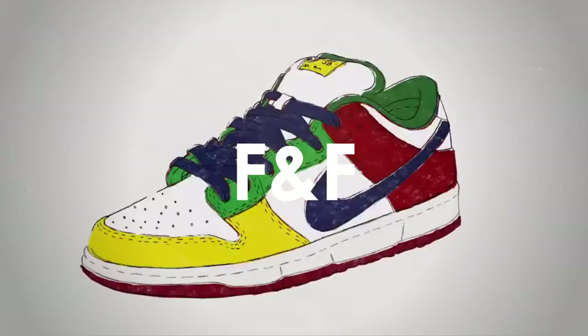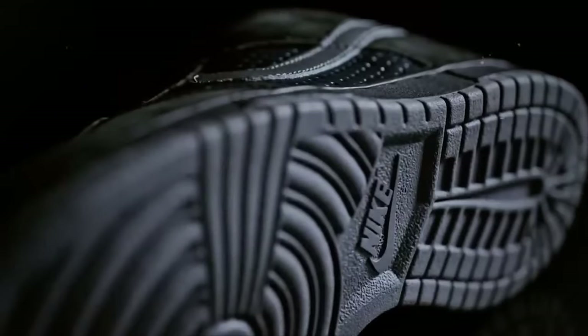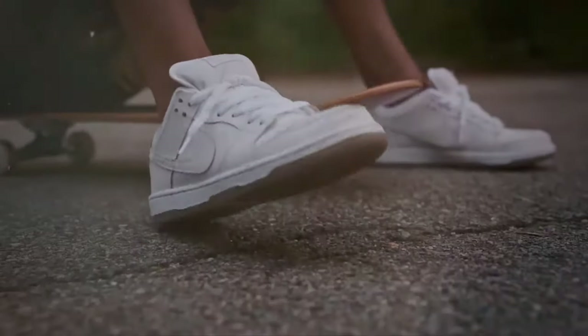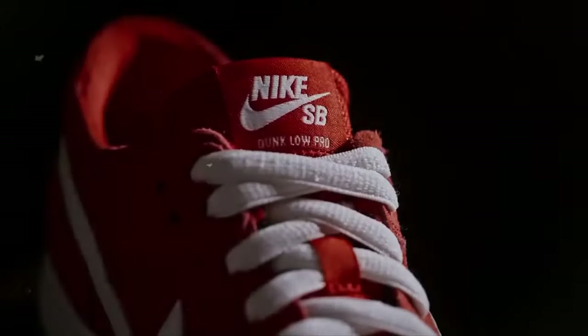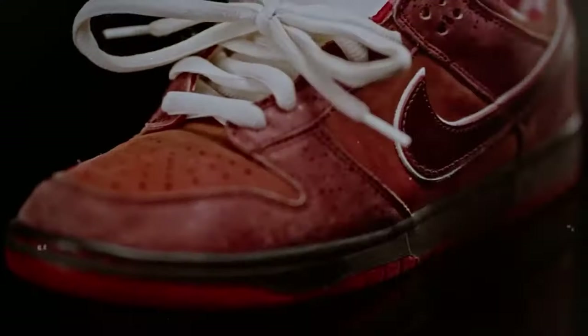Keep your eyes peeled for F&F — that's friends and family. It's an exclusive, ultra-rare pair reserved specifically for the inner sanctum, like getting the golden ticket in the sneaker world. On the flip side, FSR, or full-size run, guarantees your dream pair is available in every size, ensuring no one is left out. But be cautious of flaking — buyers who go ghost on a deal, leaving you in sneaker transaction limbo. Keep your negotiation radar sharp.